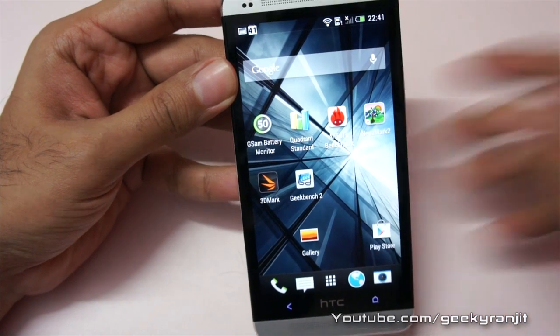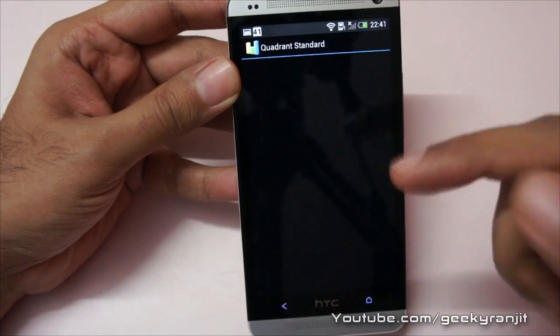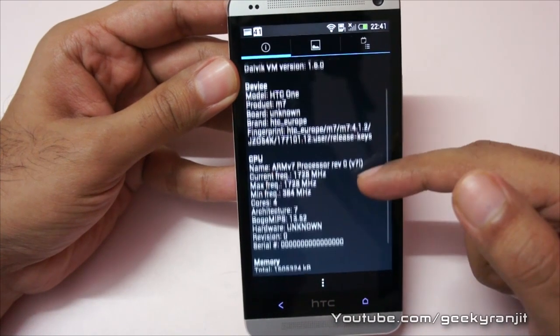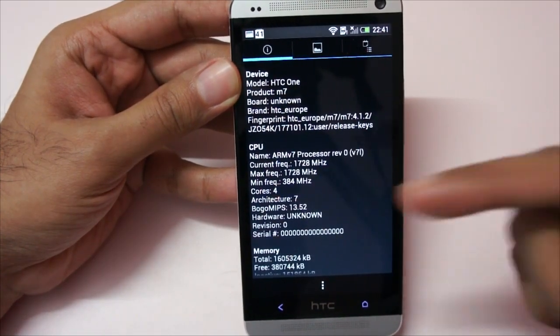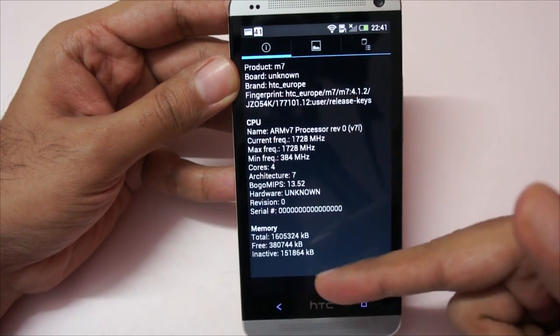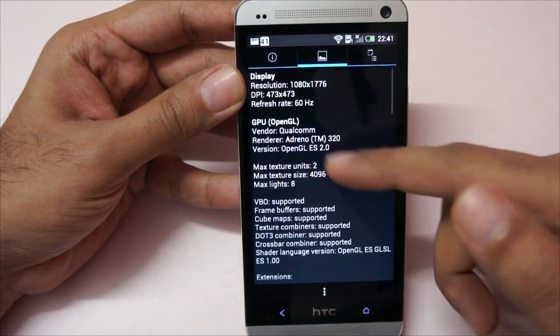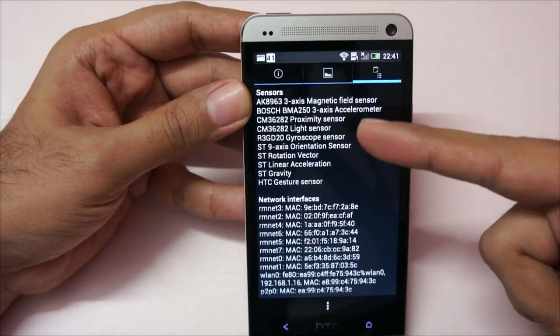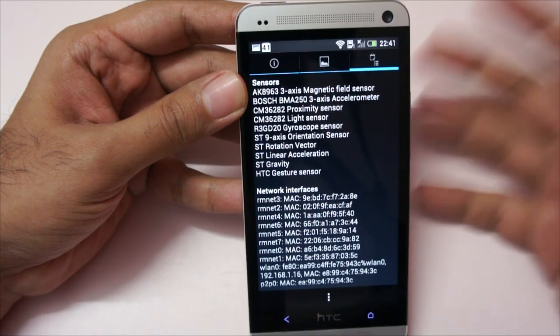I also ran the Quadrant benchmark and I'll show you the results. First let's look at the system information. As you can see, it's a quad-core processor with a maximum frequency of 1728 MHz and a minimum of 384 MHz. It has 4 cores and 2 GB of RAM. The GPU is Adreno 320, and HTC did not skimp on any sensors — it has all the sensors that are needed.